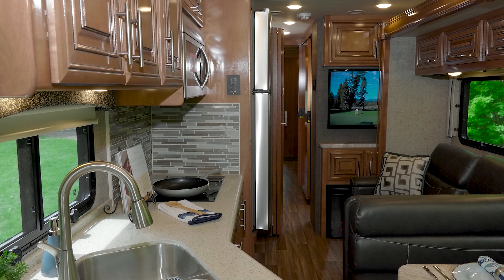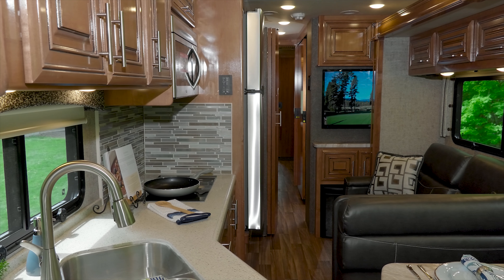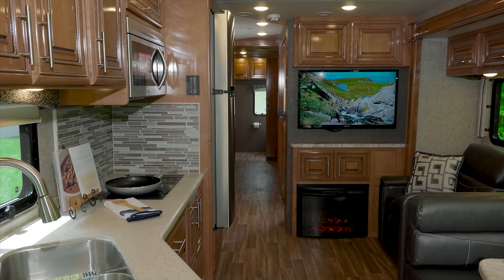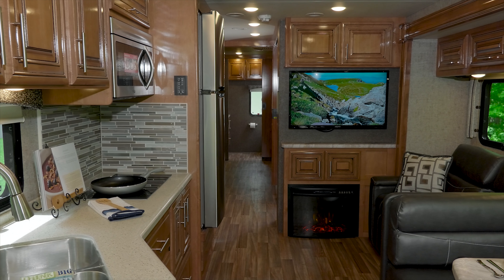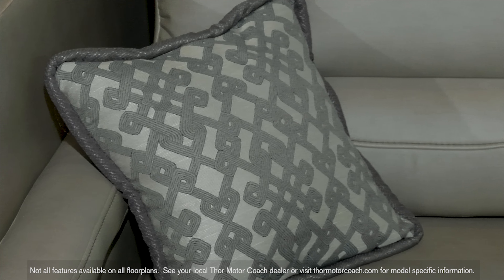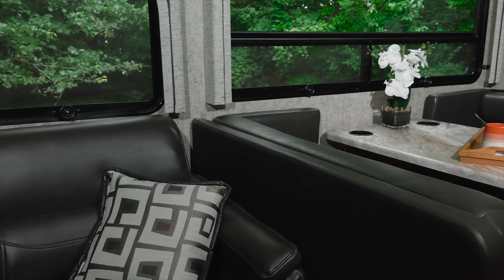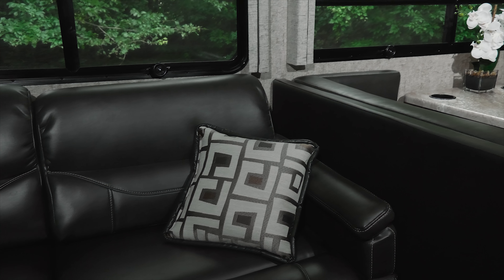In the Miramar, whether you are on the road with the slide walls in or set up with the slide walls out, you always have all the room you and your guests need. The living area is cozy, inviting, perfect for relaxing or entertaining, as every home should be.